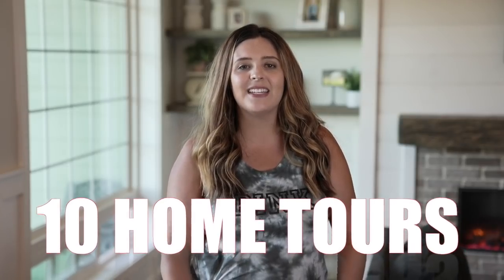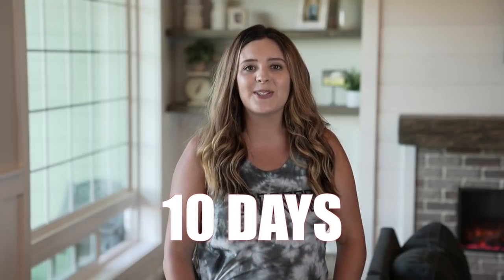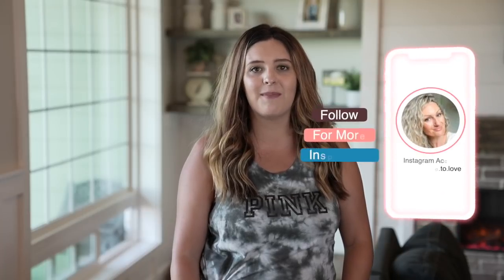Hey, it's Holly from Live It A Country, and today is day one of the 10 Home Tours in 10 Days series. I'm so excited to be welcoming Michelle from Design2Love on Instagram, and she will be sharing her beautiful farmhouse-styled home today with you all. So let's welcome her here today and go tour her home.